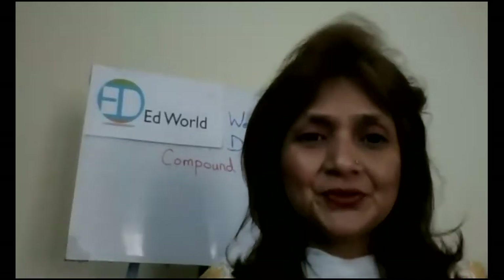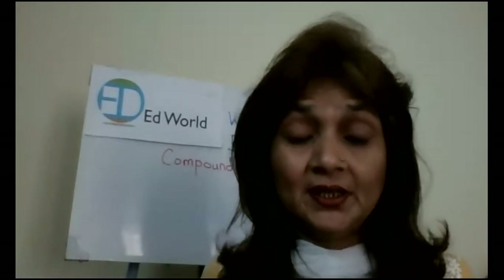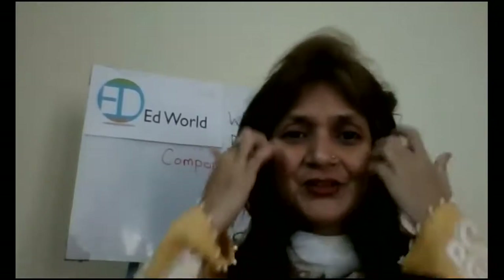Good morning, grade 2 students. How are you all doing today? How are you all feeling today? You all are feeling good, right? Feeling healthy? Tummies are full with breakfast? Great, good job.